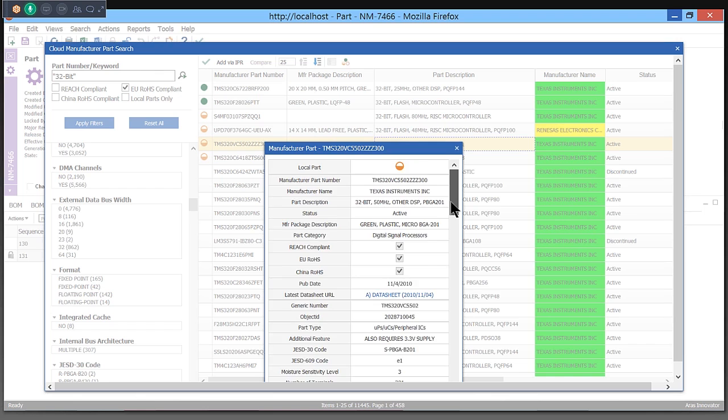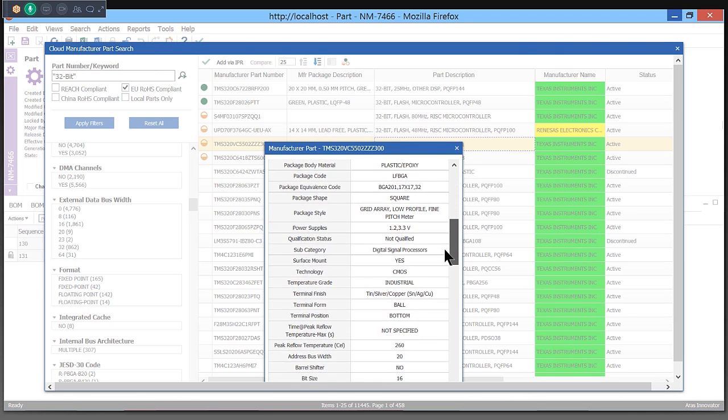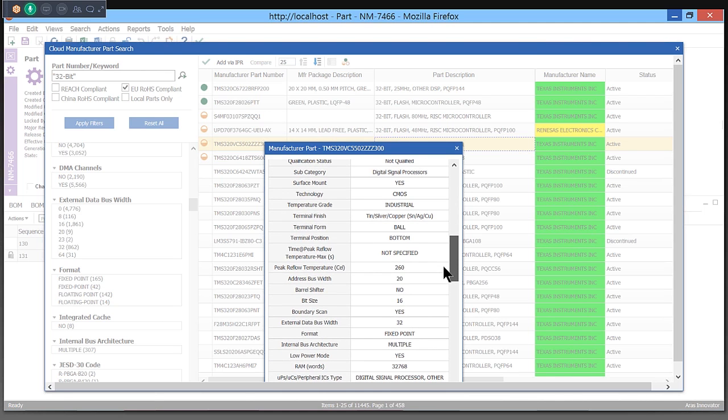Once imported, part data is kept up to date by ARIS and IHS, allowing you to focus on developing your product. For more information, please visit ARIS.com.